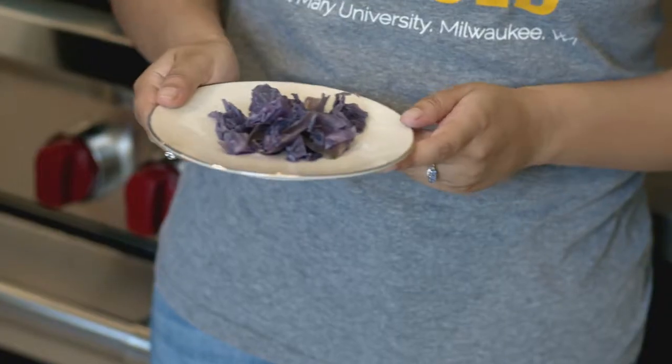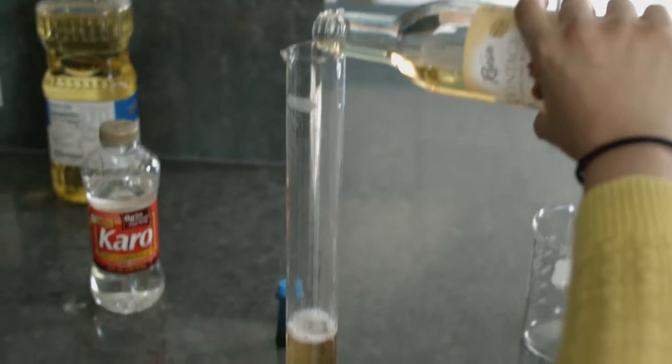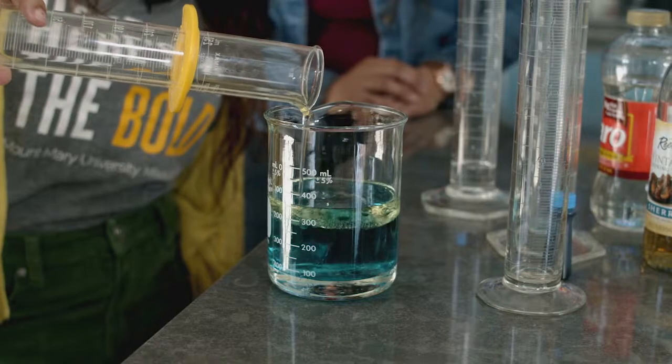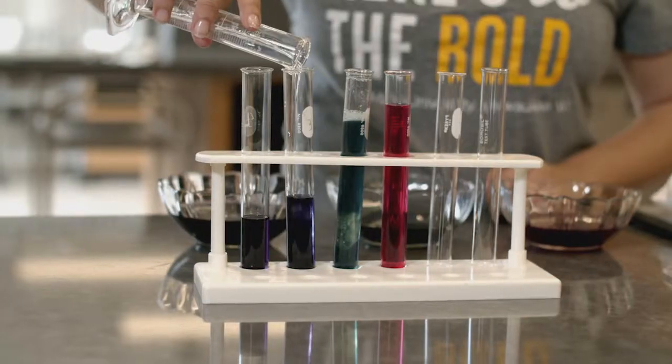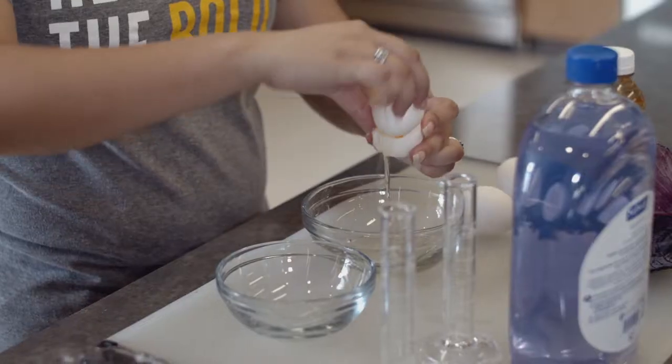You can teach all of the same science concepts like pH, solubility, carbohydrates, proteins, even DNA in the realm of food, and students will really react better to that than if they were using chemicals.